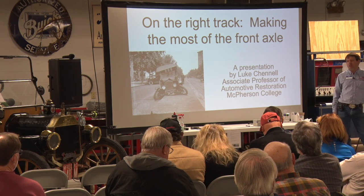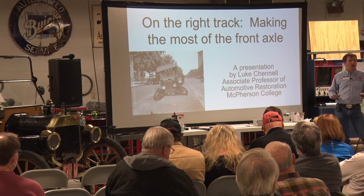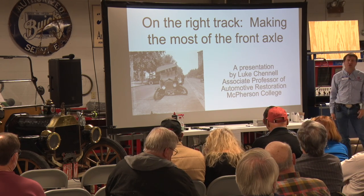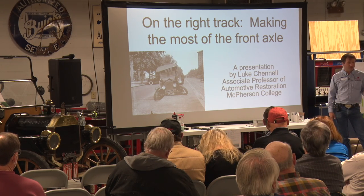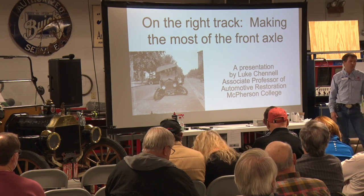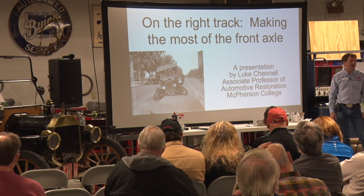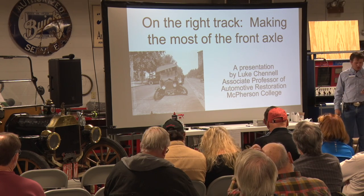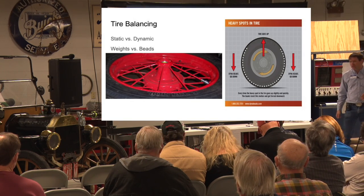This conversation is going to be based around a car that's up and running that has had the axle rebuilt. I'm not going to go into all the details of rebushing everything. I'd highly recommend the Model T Ford Club of America book on the front axle — it has an excellent detailed description of all the procedures and nuances. This is going to be about maintenance and adjustment of the front axle.